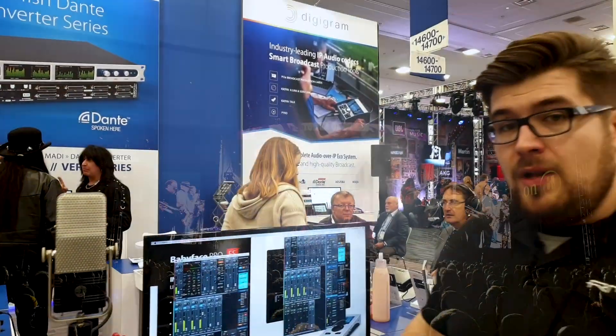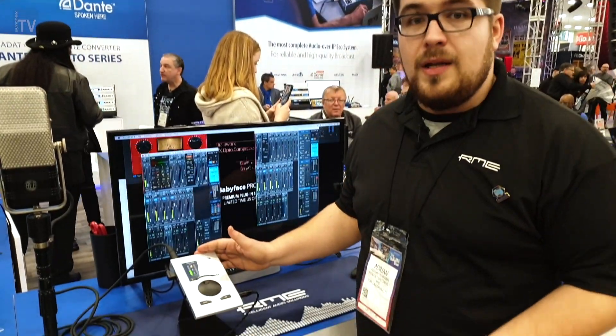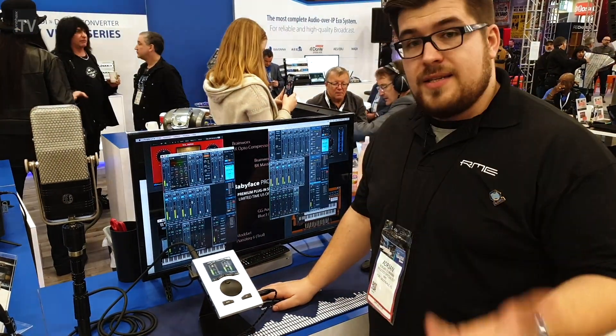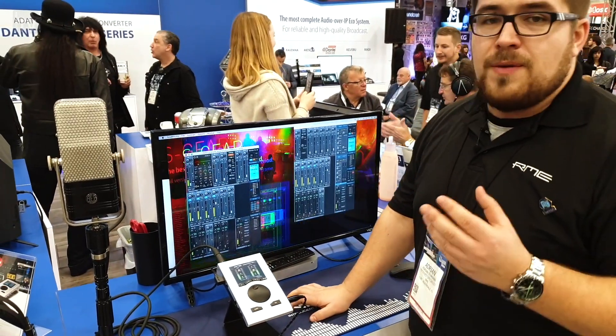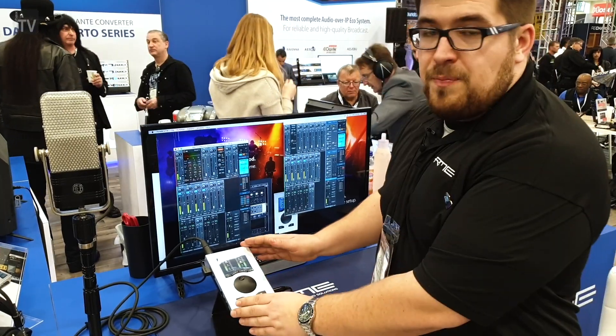Many people like us because of the Babyface Pro FS, and it's clear why. It's portable, it's bus-powered, it has amazing sound quality, and zero latency when you work with TotalMix FX. It's a powerhouse for all the producers out there that need just a small footprint.